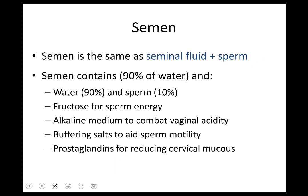Now that we've gone through all the glands and tubes, we have semen — the seminal fluid plus sperm together. It's about 90% water, with 10% or less being sperm. We have fructose for energy to move the midpiece, a real alkaline composition to combat vaginal acidity, buffering salts, and prostaglandins to help the female reproductive system allow sperm to come in.